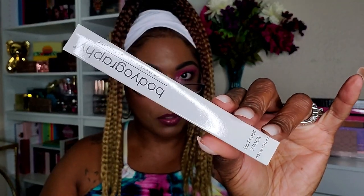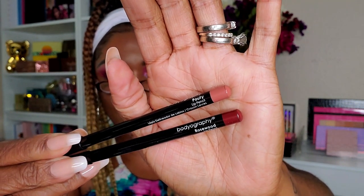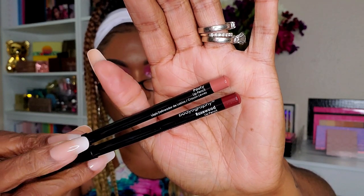Next I have from Bodyography — it's a two-pack of lip pencils. One is Pouty and one is Rosewood. Pouty is a nice nude and Rosewood is a beautiful burgundy — you guys know I love a burgundy lip liner. The Bodyography Lip Pencil Set in Pouty and Rosewood retails for $28. Antioxidant lip pencils enriched with coconut oil and vitamin E. I'm not mad at it.